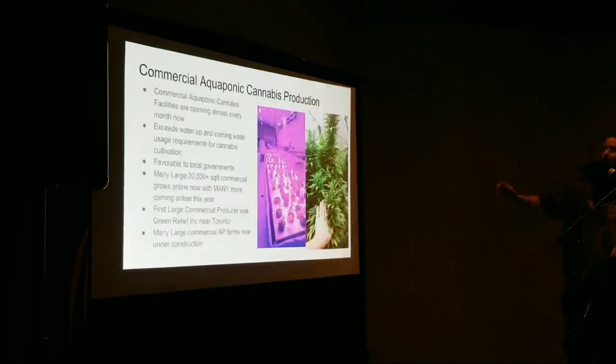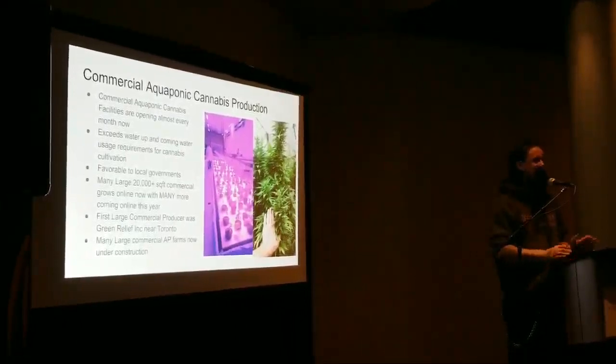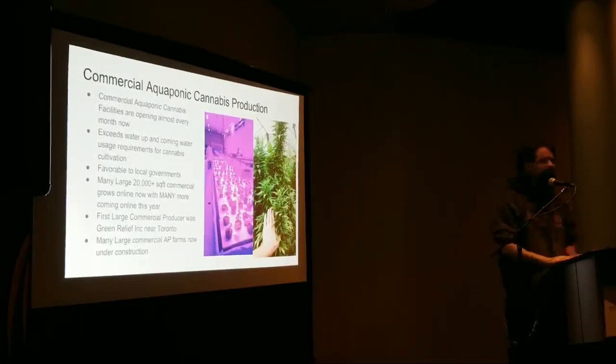In commercial aquaponics, here's some early R&D work done with dual root zones at Green Relief Incorporated — the biggest current aquaponics cannabis grow — where I helped dial in nutrients and dosing processes. I currently have 14 aquaponics farms with cultivation licenses going up this year, and that number is growing every day — I just had to hire two people to help. As water restrictions, power restrictions, and everything else tighten, people are realizing aquaponics is the direction to go.